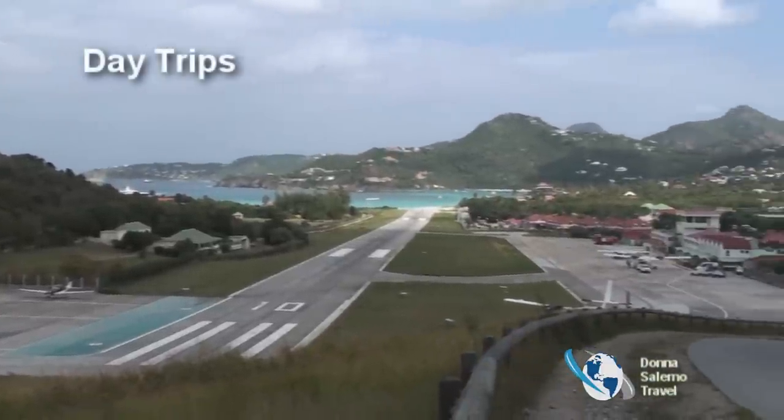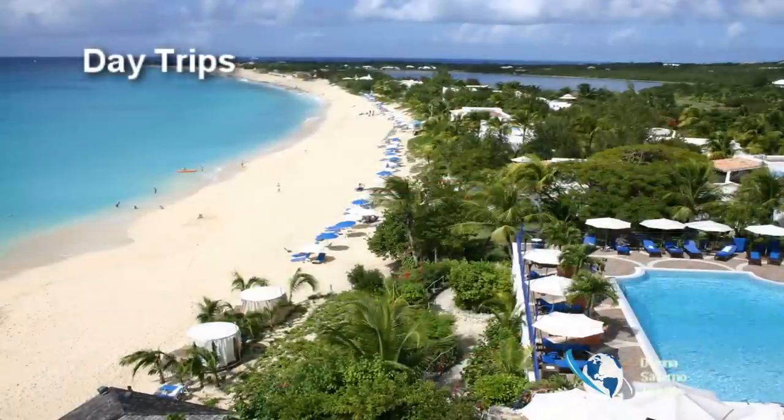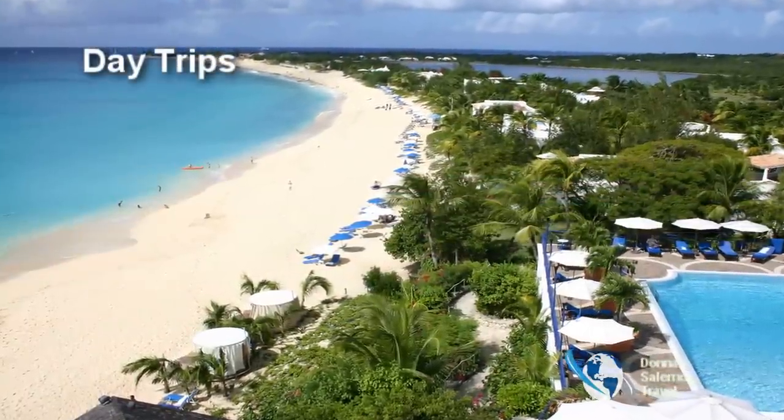St. Bart's is a great jump-off point for discovering exciting St. Martin and Saba. Flights and ferries are available for your choosing.